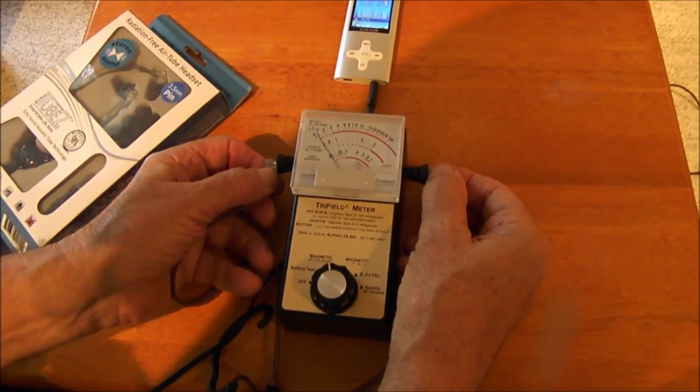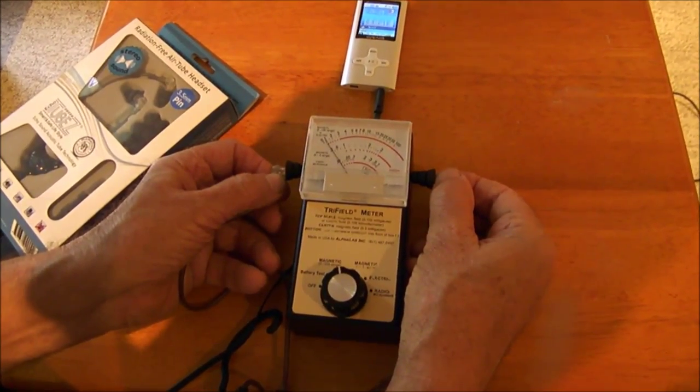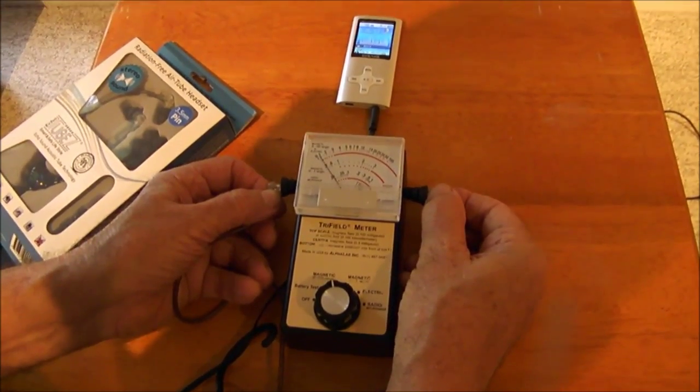In conclusion, for any audio device you use with headphones, for your own sake, please use only the radiation-free air tube headset. You'll make your body happy, and even more so your brain. Thank you for watching this video.